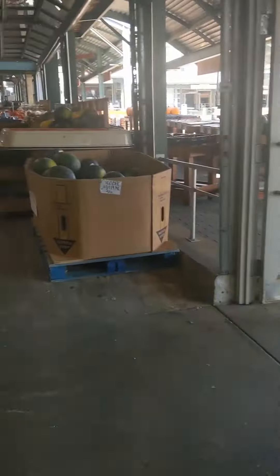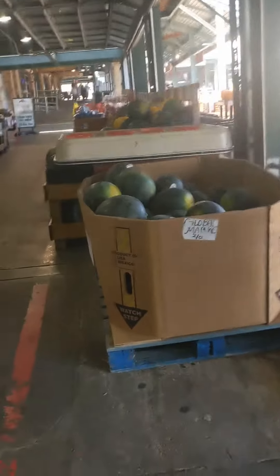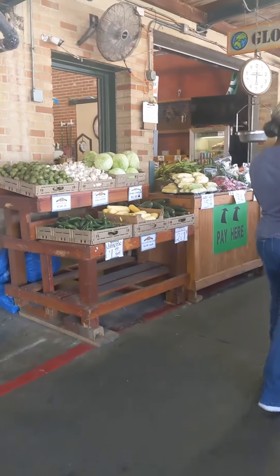I'll get it, yes ma'am. Let me see — watermelon, seven dollars. Ton of vegetables.